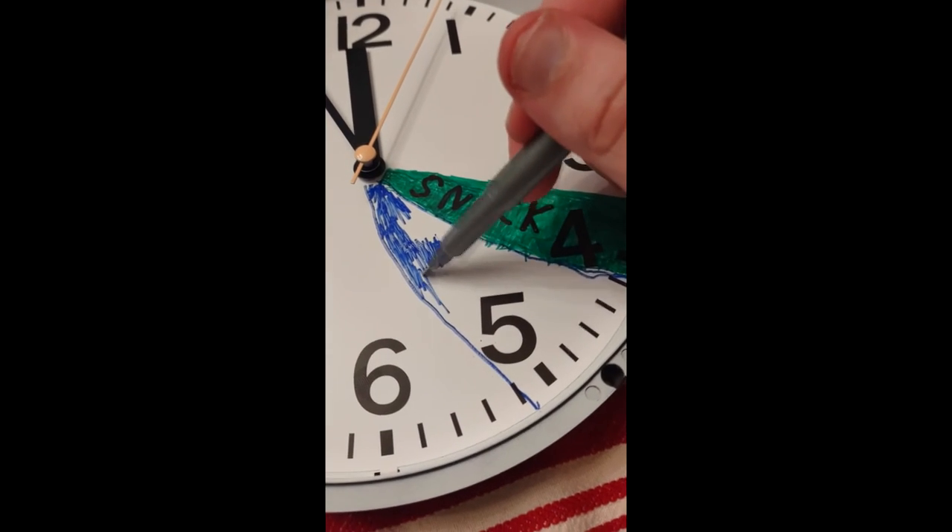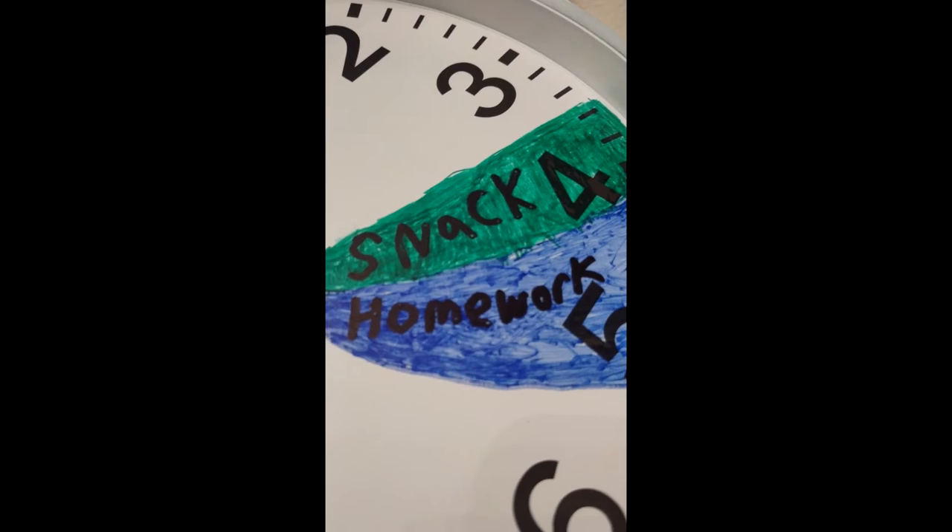After 30 minutes, they might go into homework, so you can code that a different color. This also helps eliminate power struggles because kids know exactly what their expectations are, they can visually see it, and then you can provide them different prompts as well.